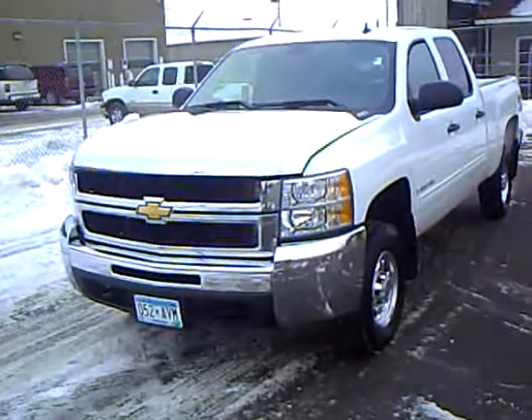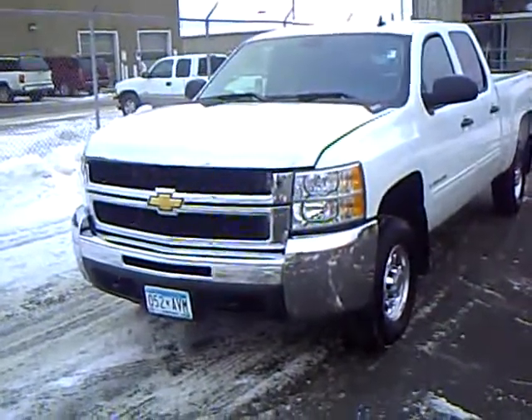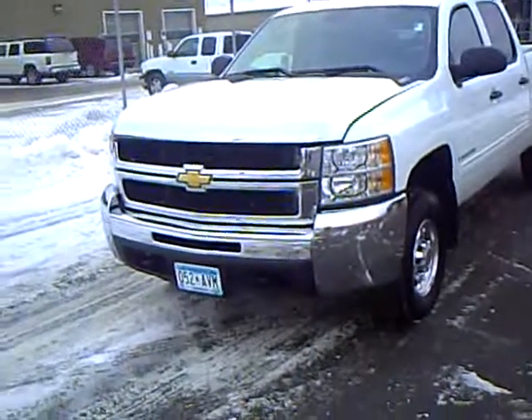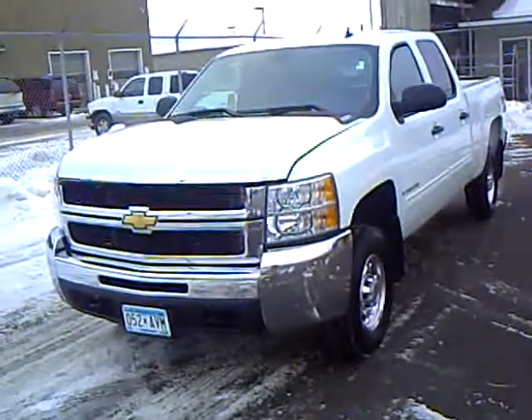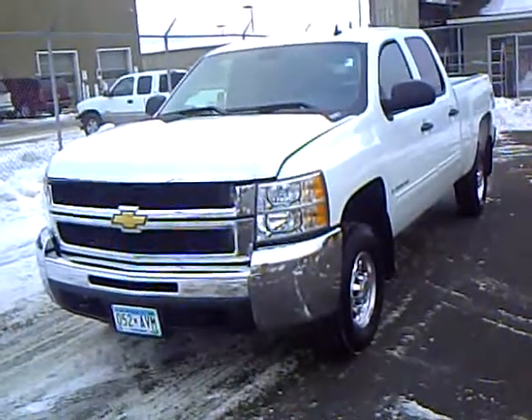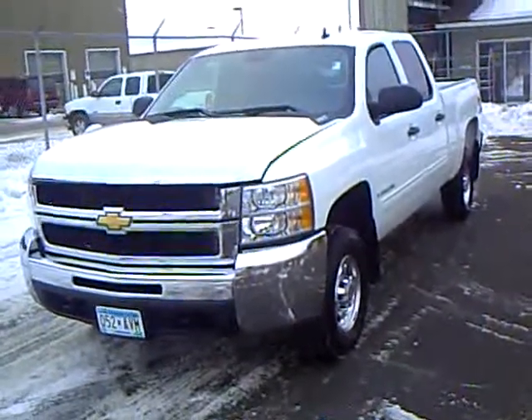Our sales managers spend a lot of time checking the market to make sure our prices give you the most value for your money. Like this Chevrolet 2500HD Crew Cab Duramax — it is a 2009 with only 21,000 miles on it, and it does have the Allison Automatic Transmission. It's a very sharp white color.